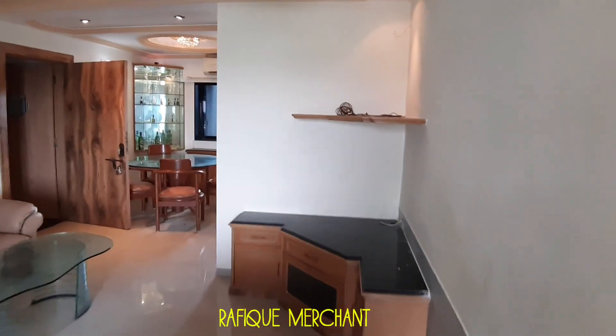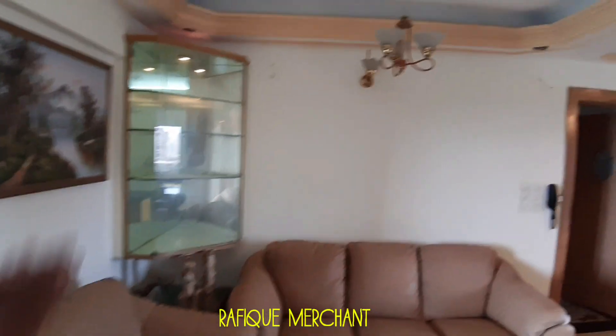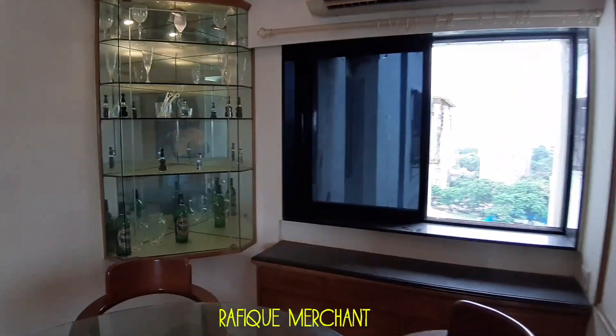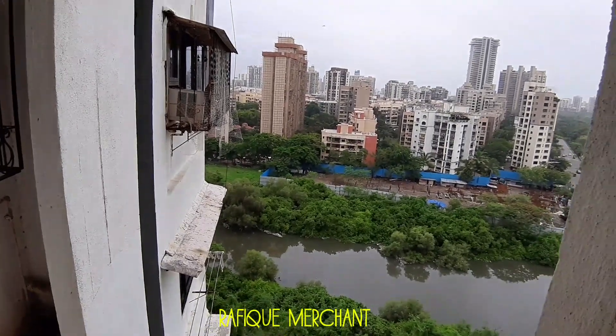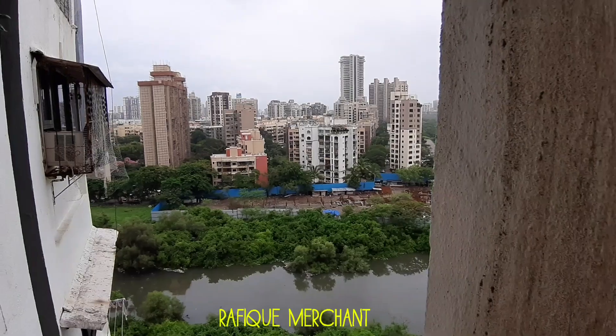Probably the television unit over there — the fixed unit on the shelf. Showcase where you can put stuff. A big dining table with another showcase there. And another view from the other side — this is Lokhanwala, the Love and Latte side, Lokhanwala back road.